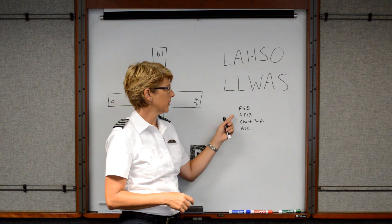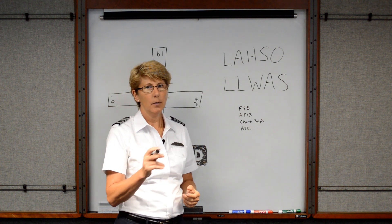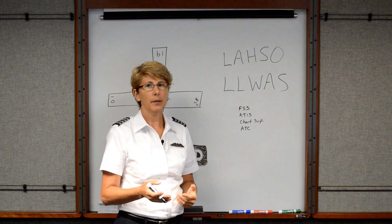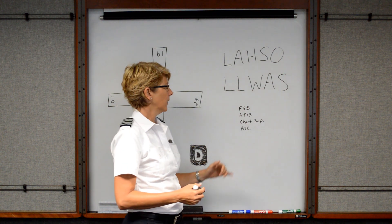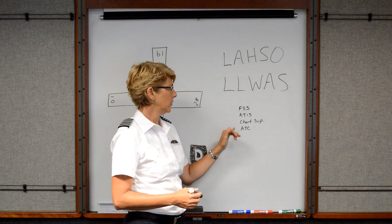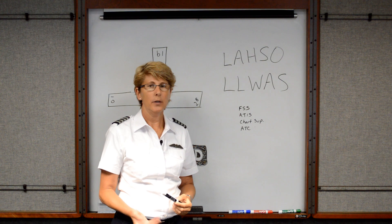For an example, when you listen to the ATIS at a particular airport, at the end of the ATIS in the remarks section, they may say something like 'Low Level Wind Shear Advisory in Effect.' Or when you talk to ATC, they may say that there's Land and Hold Short Operations in Effect.